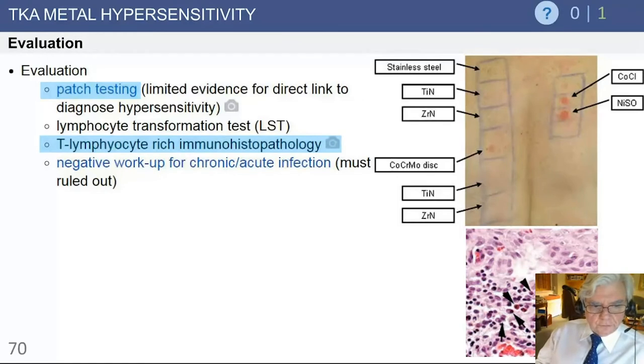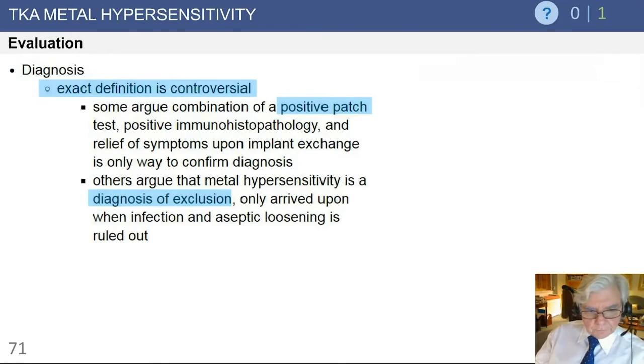Regarding evaluation, patch testing does have some place if all the pieces come together, but it is not necessarily 100% correlative with reactions to metal sensitivity in the knee, particularly nickel. Lymphocyte histopathology and the lymphocyte transformation test can also be done as other potential ways to look for hypersensitivity, particularly to cobalt-chrome, nickel, and molybdenum implants. It should always rule out infection — many times we jump to a hypersensitivity reaction in a knee that is swollen and persistently painful, but think first of infection as a rule, and that's important on your test as well.